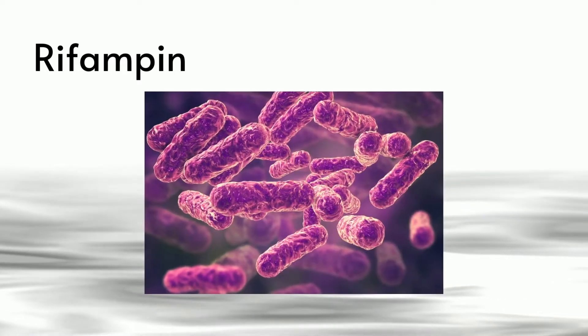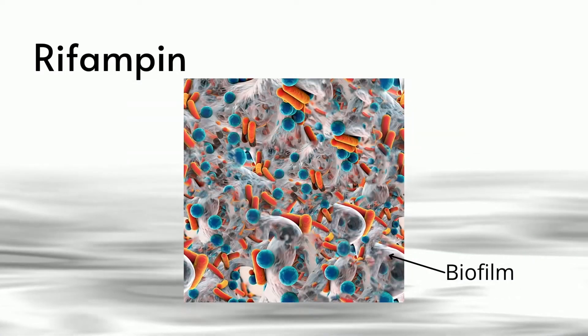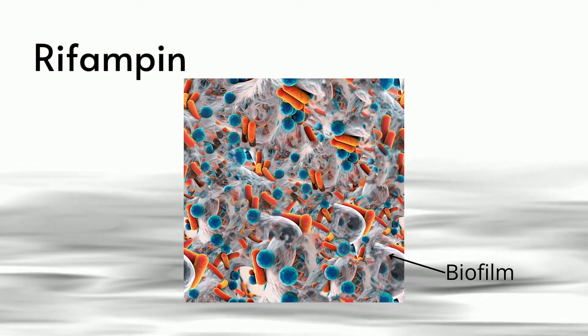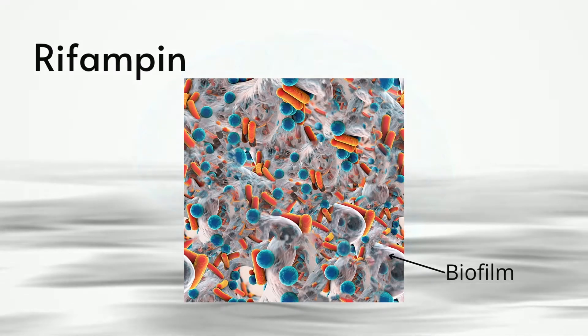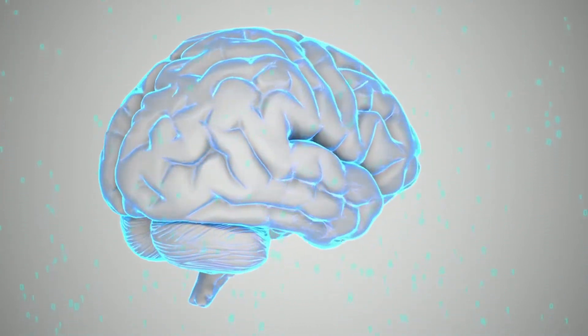Rifampin is known as one of the antibiotics for Bartonella but it is also good at treating Lyme. It has efficacy against Lyme biofilms, making it a dual threat against Lyme and co-infections. It works by blocking RNA transcription inside the bacteria — with this process inhibited, the bacteria cannot produce the proteins it needs to survive. It has very good penetration across the blood-brain barrier, making it a good choice for NeuroLyme.